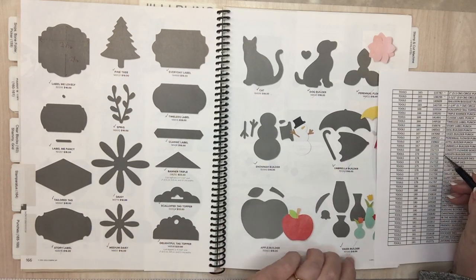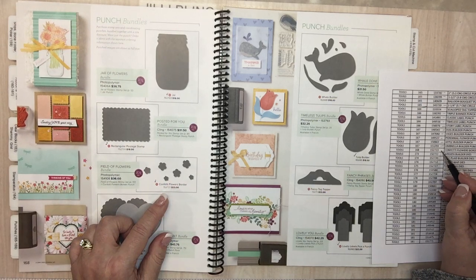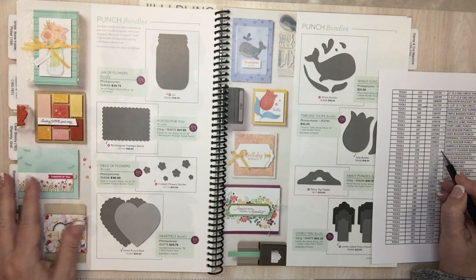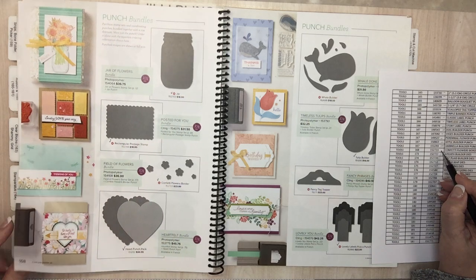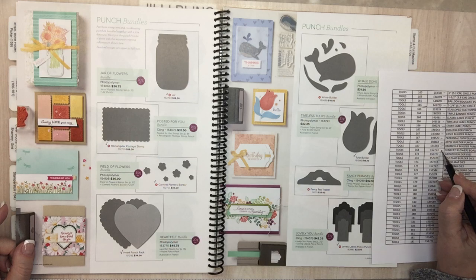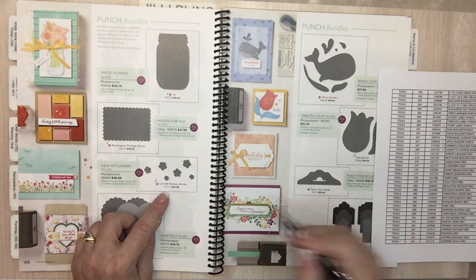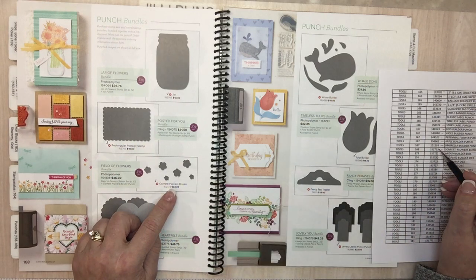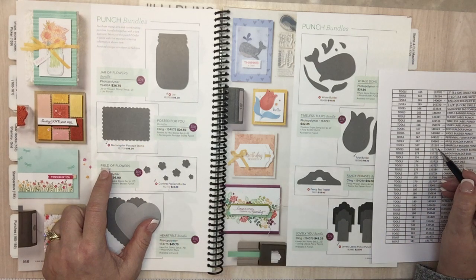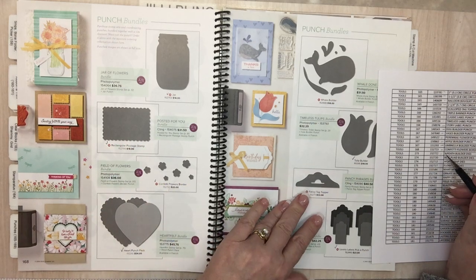Page 168: Confetti Flowers Border punch is going. Page 168: Confetti Flowers Border punch confirmed. I was thrown off by Field of Flowers, but that's this one right here — you could tell my finger knew where to go. Carry on — Wreath Builder dies on page 173 — we're into the die-cutting machine section.